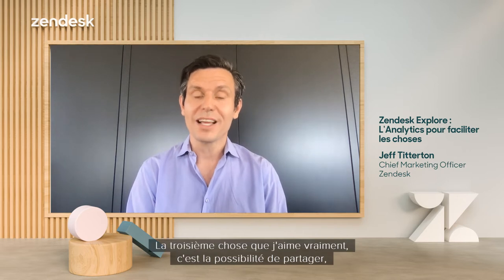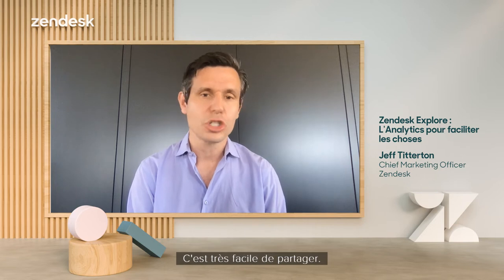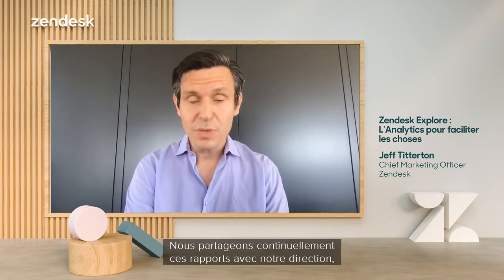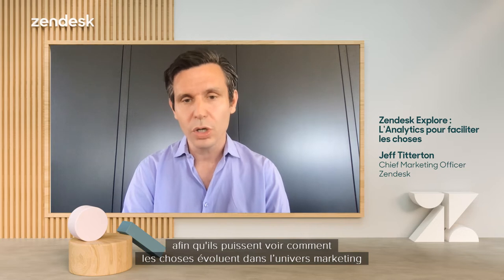The third thing that I really like is the shareability — the easy sharing you can do with these reports. It's very easy to share. We are continuously sharing these reports with our management as well as with our peer teams around us so that they can look at how things are changing in the marketing world and see how that might be impacting their business.